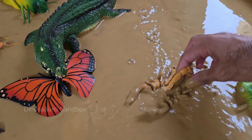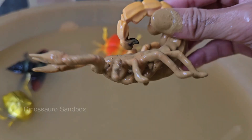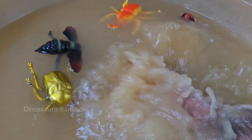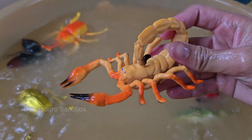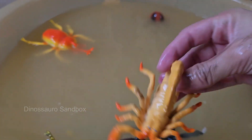Scorpions have two large claw-like pincers called pedipalps, and a long, curved tail with a venomous stinger. Scorpions are widely distributed across the globe, from Africa to the Americas, but they do not live in Antarctica. Scorpions often pinch rather than sting when threatened.